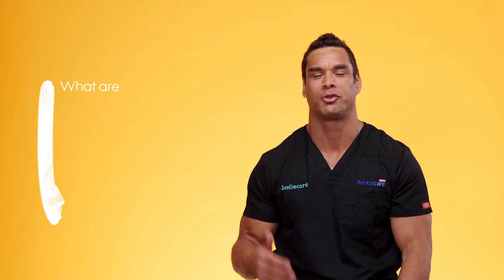Hi, I'm Dr. Scott. I'm going to talk to you about straightening your teeth. There are a number of different ways to straighten your teeth, from using braces to Invisalign.